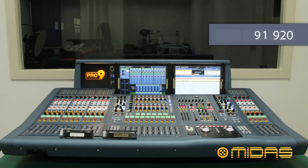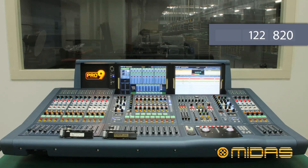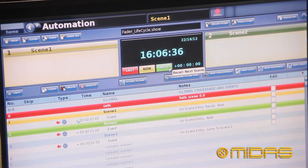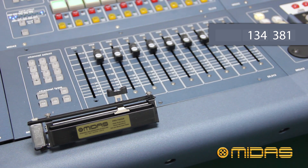None of this was easy and we spent many long hours working on this project, but we feel the results speak for themselves. The lifecycle test used the Pro Series software to fire events which drive the fader from minimum to 0dB, then 0dB to 10dB, and finally a full travel from maximum to minimum.